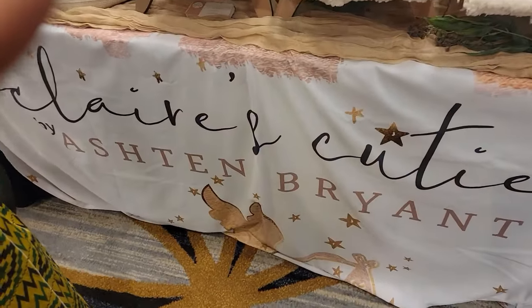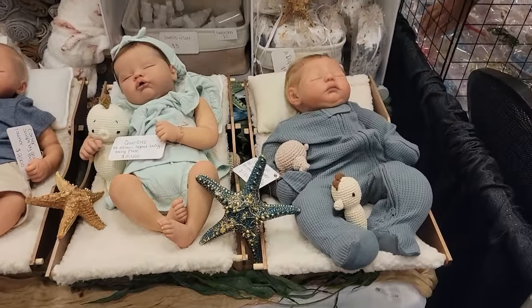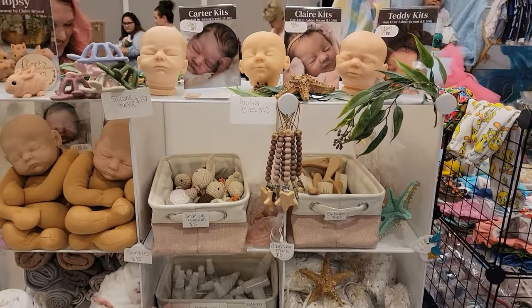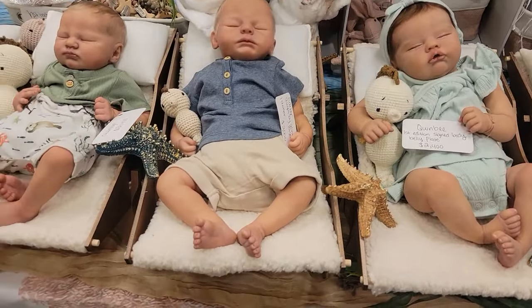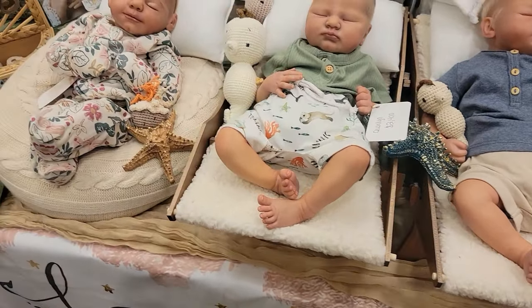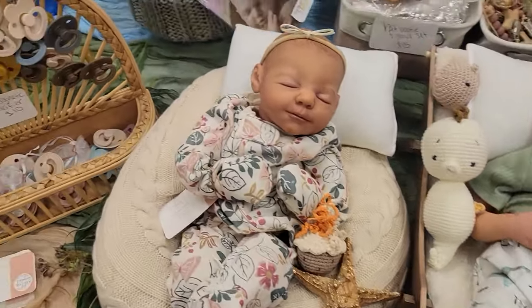This is Claire's Cuties by Ashton Bryant. Look at these — it's handsome, guys. Look at these. They're so cute. Look at that.